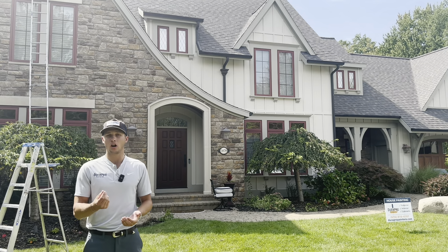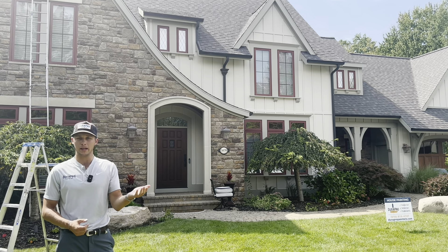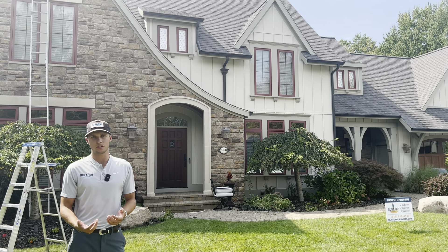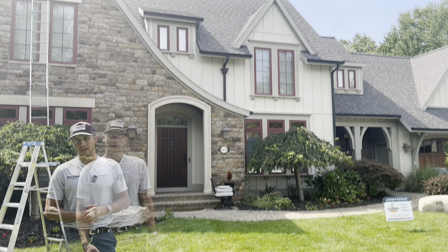And number four would be chalkiness. If you wipe your siding with your hand and you can visibly see chalky paint on your hand, that's another sign it's probably ready for a paint job. This is super common with aluminum siding but can happen on all different types of siding as well.